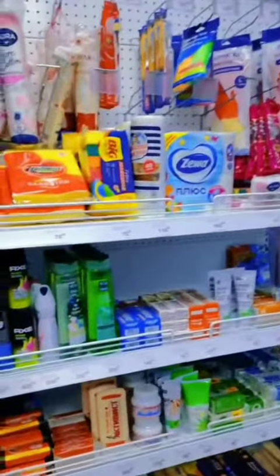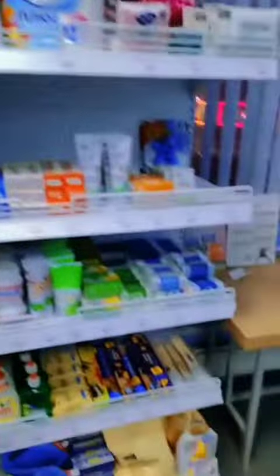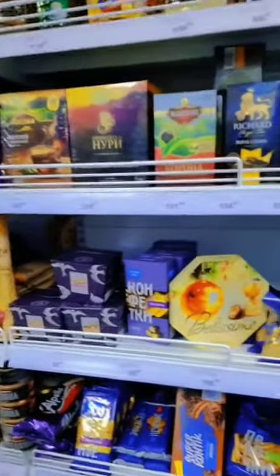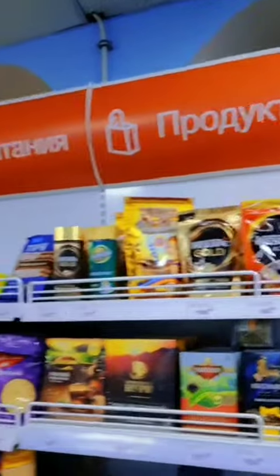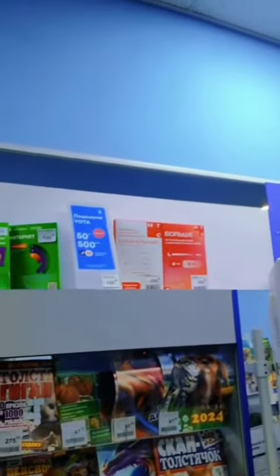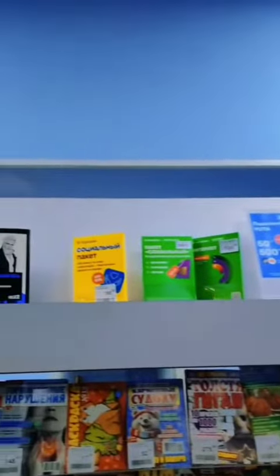So they have dishwasher supplies, toothbrushes, cleaning products, razors, noodles, tuna, chocolates, coffee — which you can only get at the post office apparently. You can also buy magazines and papers, and credit for your mobile phone.